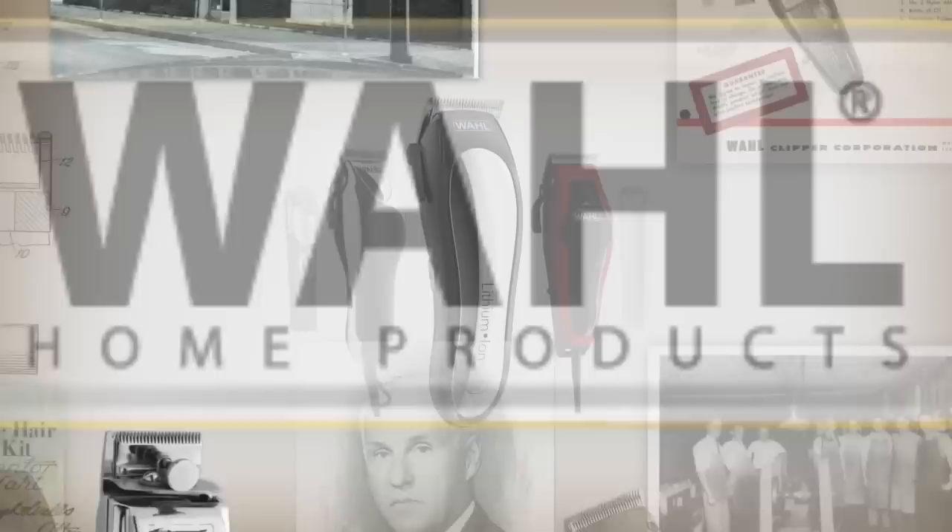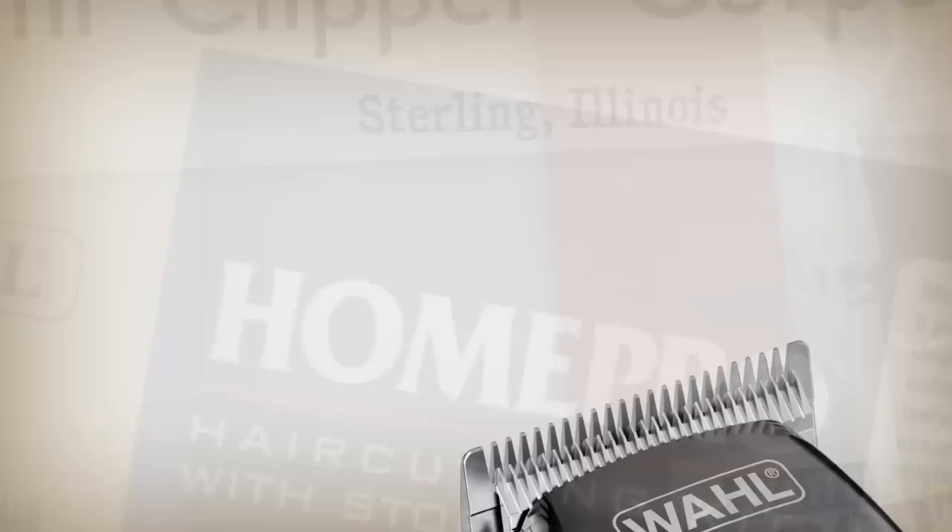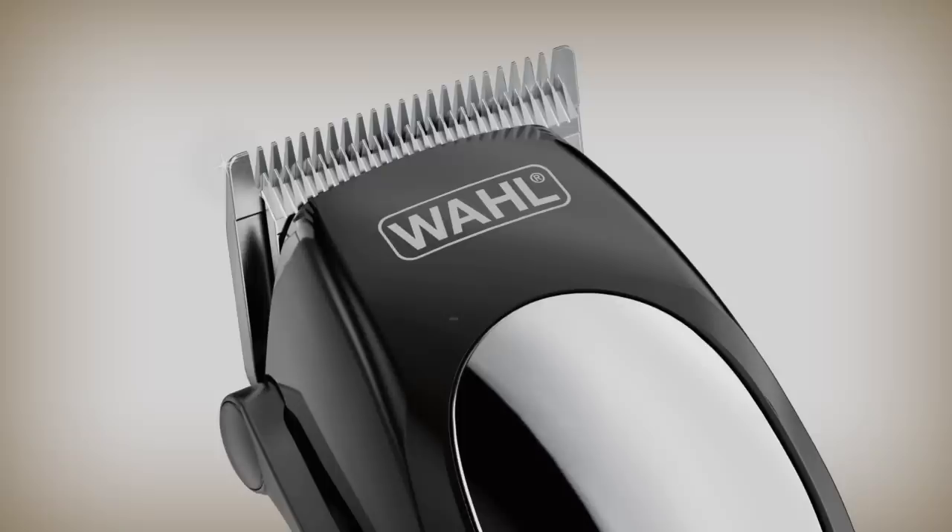Wahl Clipper has been a leader in innovation since 1919. We strive to manufacture the very best products, with the majority of them being made right here in the USA. Our engineering heritage has led to great strides in cutting performance over the competition. While we can't share the proprietary trade secrets of our blade manufacturing, we can share the basics on why Wahl produces a better product. So let's take a look behind our blades.